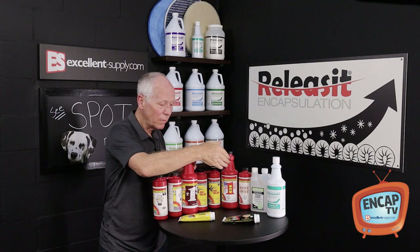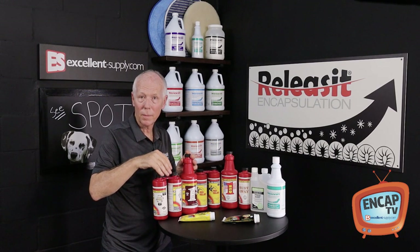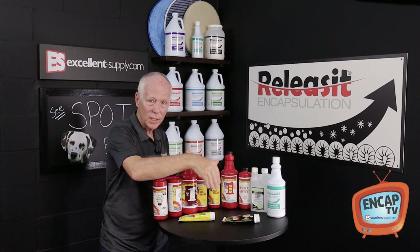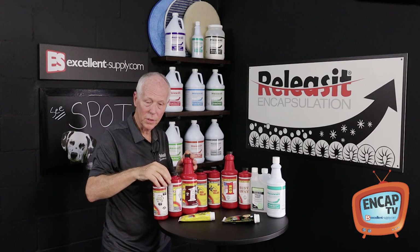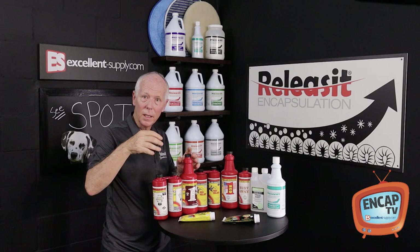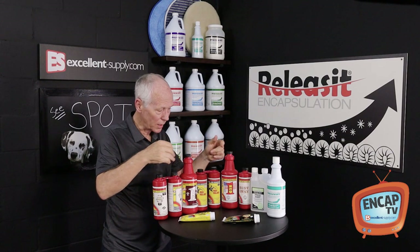All of these CTI products are recommended to be rinsed out of the carpet after you work with them. So any of these CTI items that I'm going to share with you today, you want to rinse out with your extractor after you use them. You would blot the stain, tamp it, and pull it out — with any of these CTI products in the red jug.